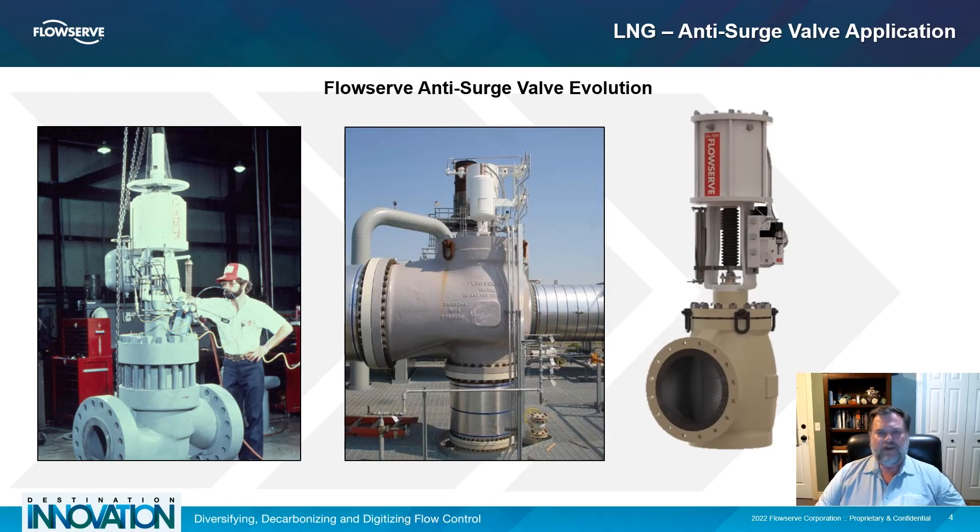To meet these challenges, FlowServe introduced two critical technological advancements: the Mk100SC control valve and the Logix 3800JF, or JetFlow, positioner. This simple package is targeted and optimized for LNG anti-surge applications.